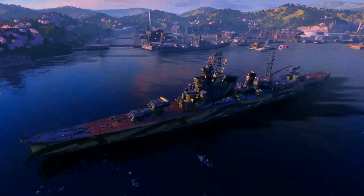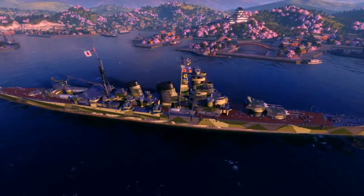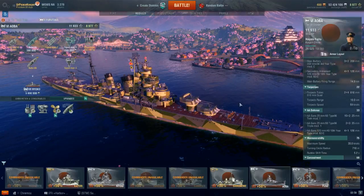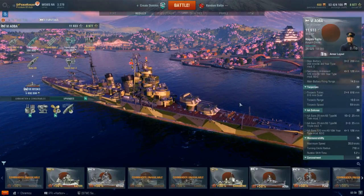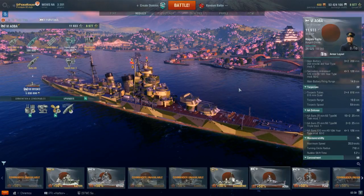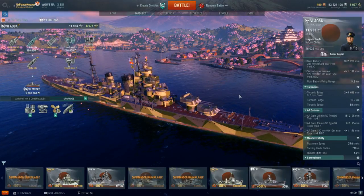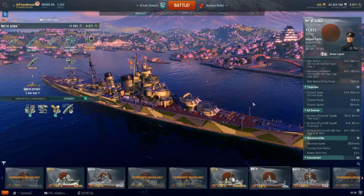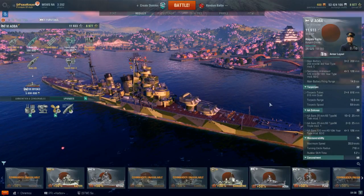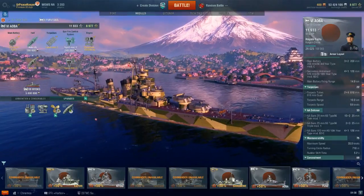This is the Tier 6 Aoba-class cruiser, and if you're doing a double take because this ship looks surprisingly like Furutaka, don't worry, we're going to get there. The Aoba-class cruisers were a class of two cruisers originally intended to be built as Furutaka-class cruisers that skipped the earlier forms of the Furutaka-class and went straight to the latter form of Furutaka.